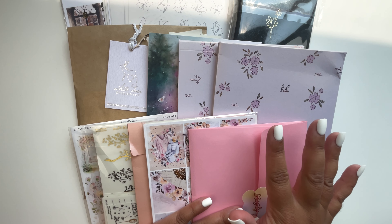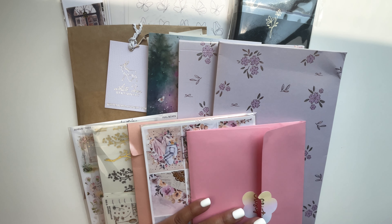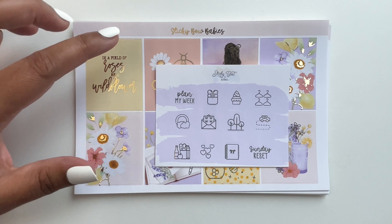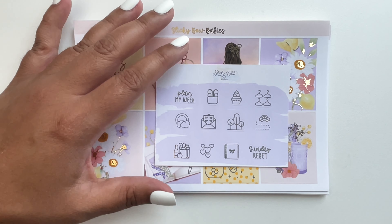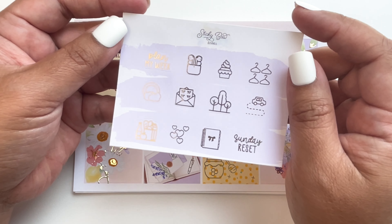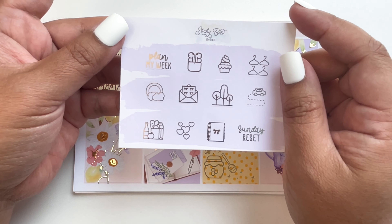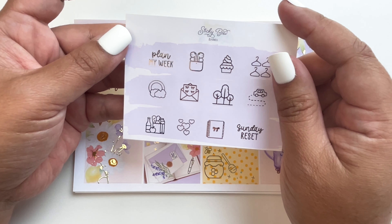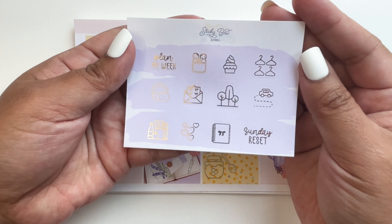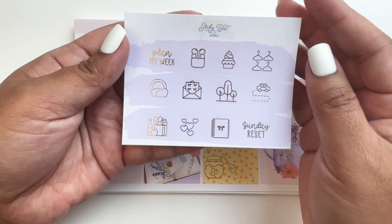The first shop will be Sticky Bow Babies. I follow her account on Instagram and found her stickers — they're so pretty, that's why I wanted to check her sticker shop out. This is the freebie I got, in gold foil, so pretty with the purple backdrop.